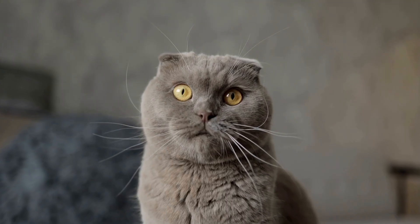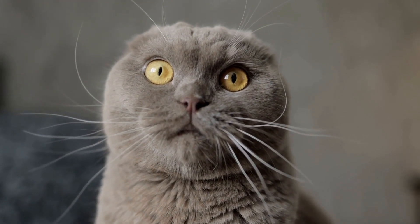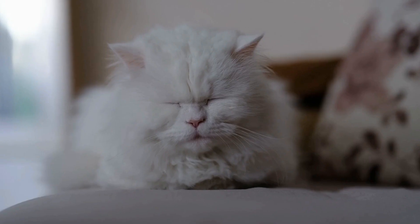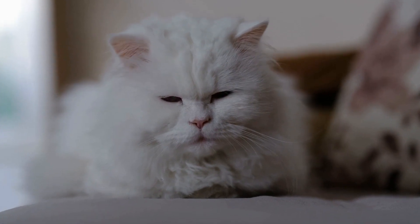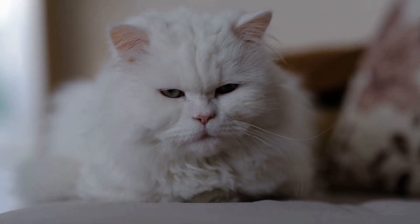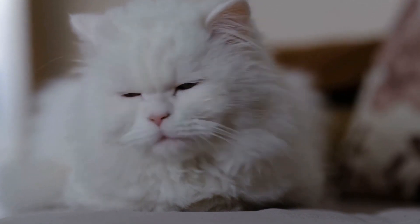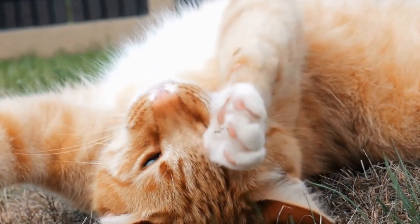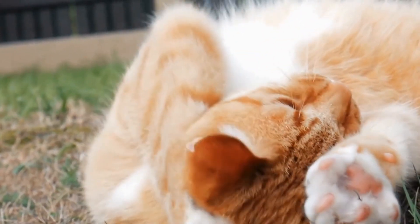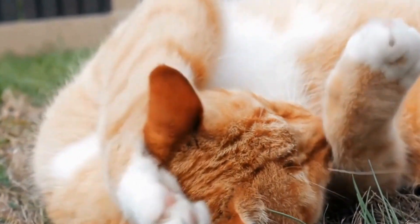One of the most endearing aspects of miniature bunk beds for cats is the element of playfulness they bring. Cats are known for their playful nature, and having a bunk bed with multiple levels and compartments adds an extra layer of excitement to their daily routine. They can jump from one level to another, chase toys or treats hidden in the compartments, and even enjoy a friendly game of hide-and-seek with their feline companions.